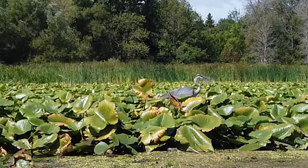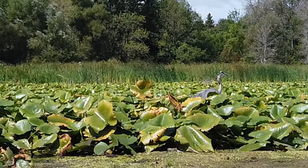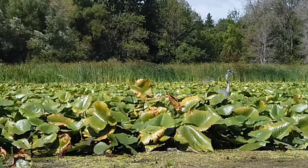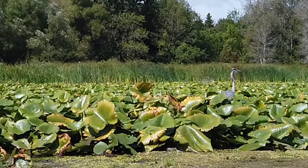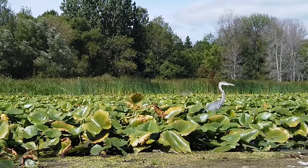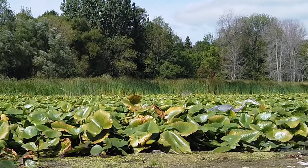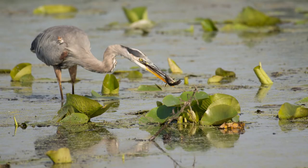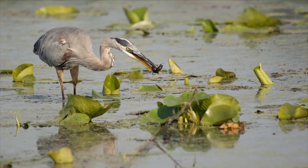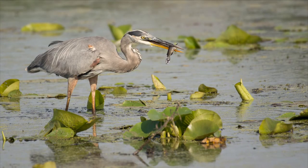Great Blue Heron can stand still in shallow water for a long time. It usually wades slowly, stands in a crouching position, and waits patiently for prey to come within range. It then thrusts its neck forward to spear prey with its beak, using its forward-facing eyes to determine which end of the fish is the head and which is the tail.